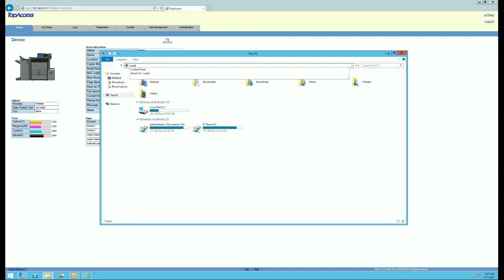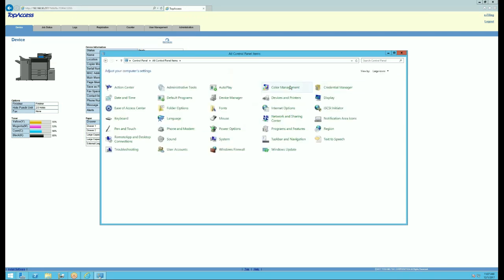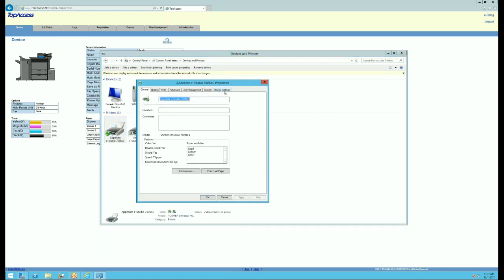Do you know if it's only happening on PDFs or is it happening on everything? No, it'll do it on a PDF, a Word doc, Excel sheet, or even a webpage. And it's not the same — it's completely random. Different times, different users.